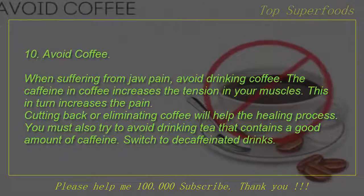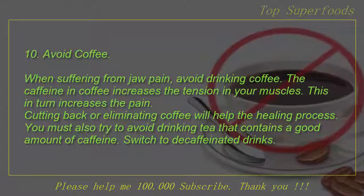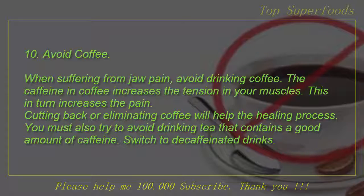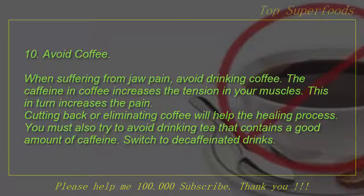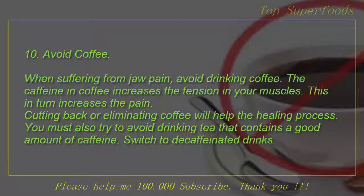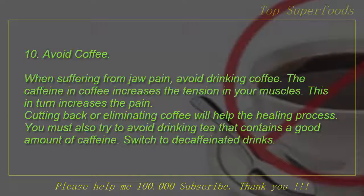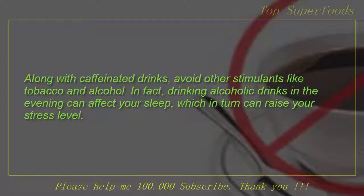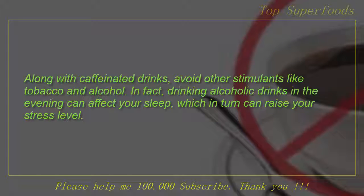10. Avoid coffee. When suffering from jaw pain, avoid drinking coffee. The caffeine in coffee increases the tension in your muscles, which in turn increases the pain. Cutting back or eliminating coffee will help the healing process. You must also try to avoid drinking tea that contains a good amount of caffeine. Switch to decaffeinated drinks. Along with caffeinated drinks, avoid other stimulants like tobacco and alcohol. In fact, drinking alcoholic drinks in the evening can affect your sleep, which in turn can raise your stress level.